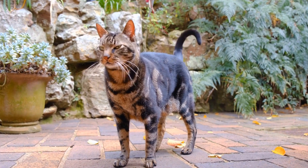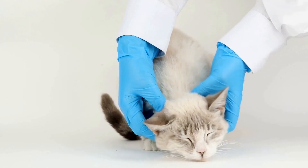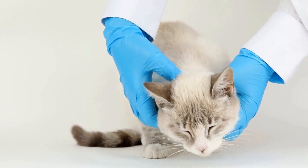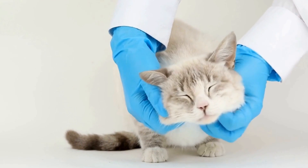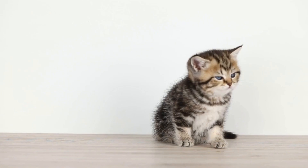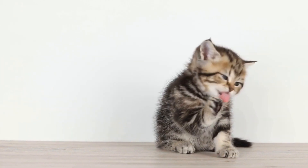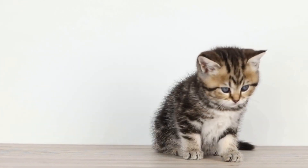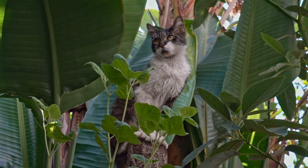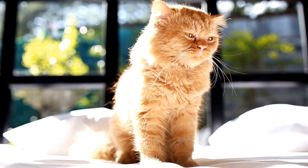Another behavior to look out for is repetitive vocalizations. Cats often meow to communicate with their humans, but if your cat constantly meows in repetitive patterns without any purpose, it might be a manifestation of an obsessive-compulsive behavior. In addition to these behaviors, cats with OCD may engage in excessive scratching or chewing on themselves, furniture, or other objects. They may also display repetitive movements like pacing or tail chasing, which can be distressing for both the cat and the owner.